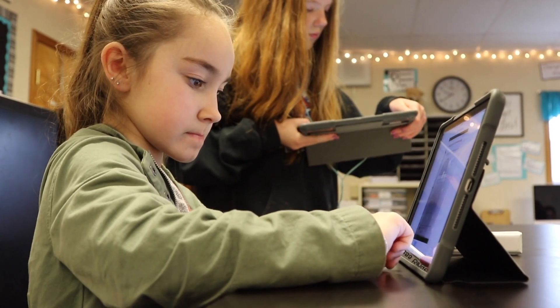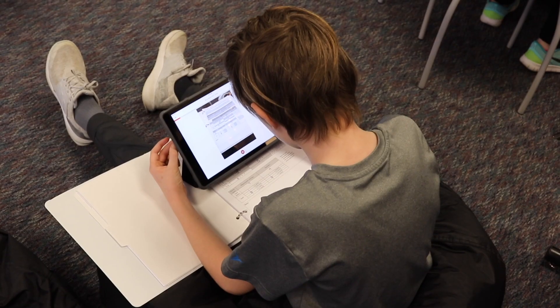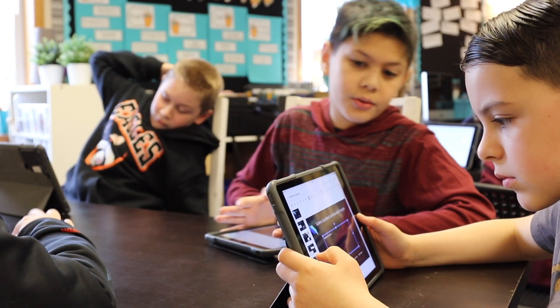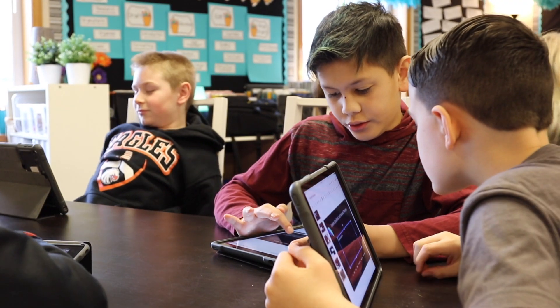One of the great things about having one-to-one devices in the classroom is that we are always finding new ways to use it to enhance our learning. Technology allows us to bring the world into our classroom.